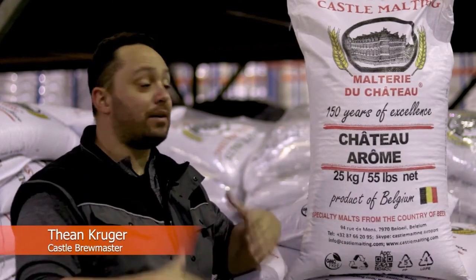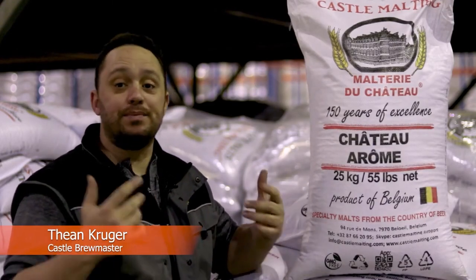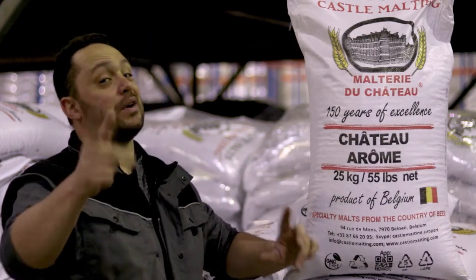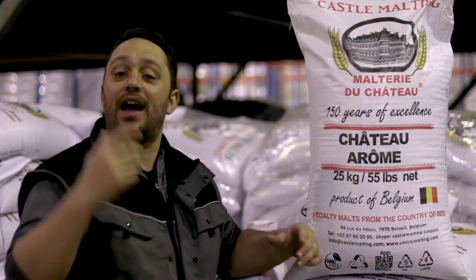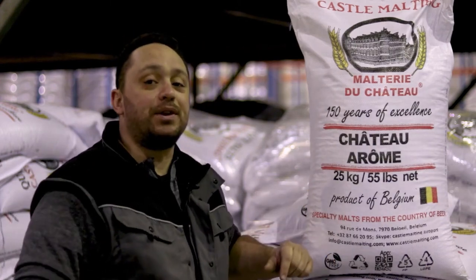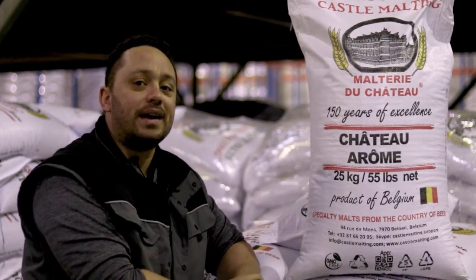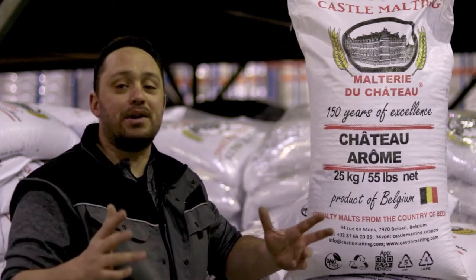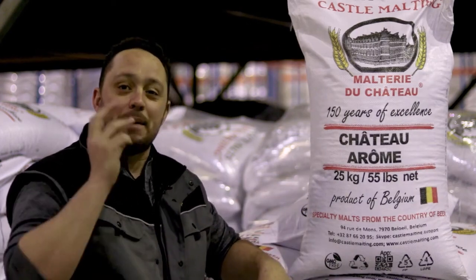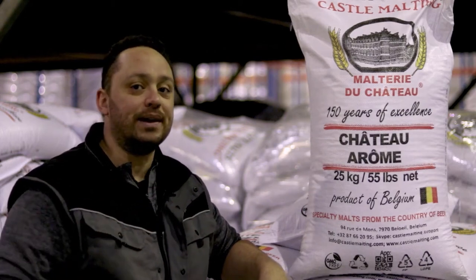So today's episode is all about Chateau Aroma — how it's made, how it's used, which is really important for all the brewers out there to know. Chateau Aroma is an absolute bomb when it comes to malt flavour. It's pretty much unrivaled to get that massive malty kick in your beers.